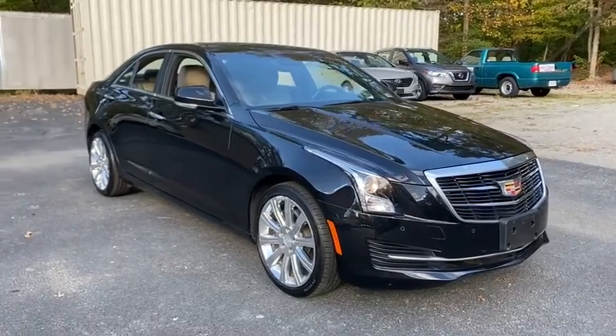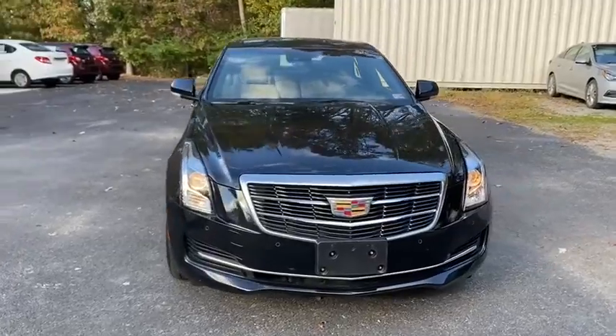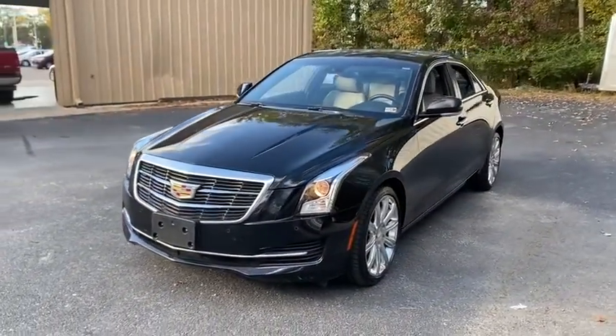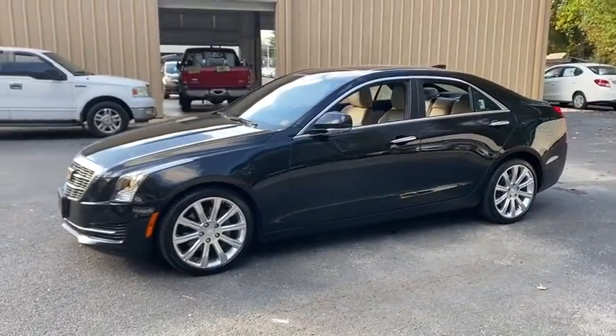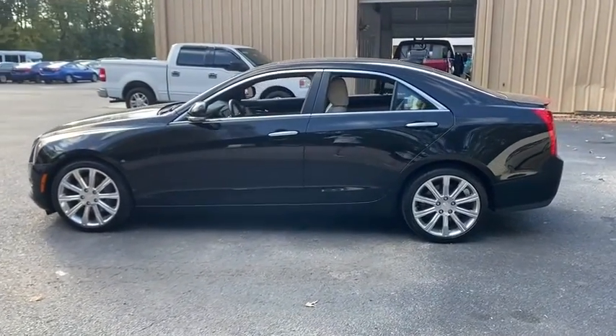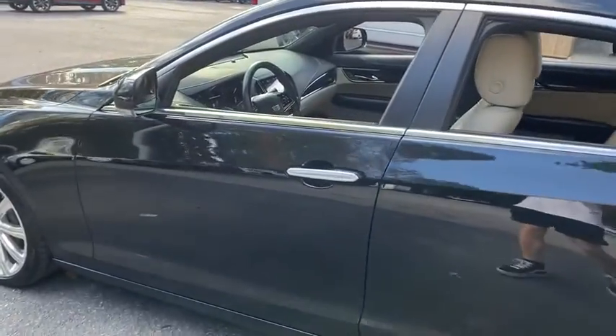Looking for the right vehicle? Check out the 2017 Cadillac ATS. The Cadillac ATS debuted in 2012 as an American-made compact luxury sedan. The ATS gives the driver incredible comfort and control over a nimble hard-driving compact that directly competes with a 3-series. This vehicle has less than 40,000 miles.